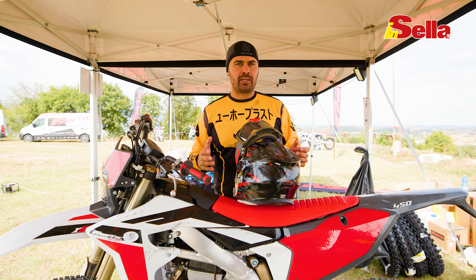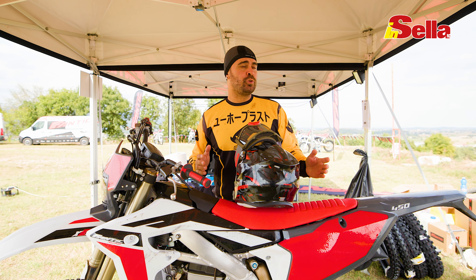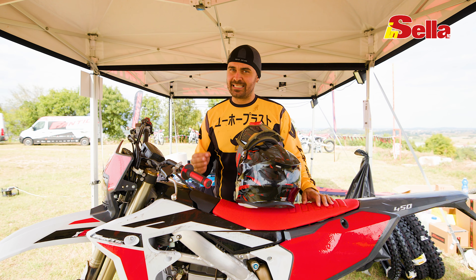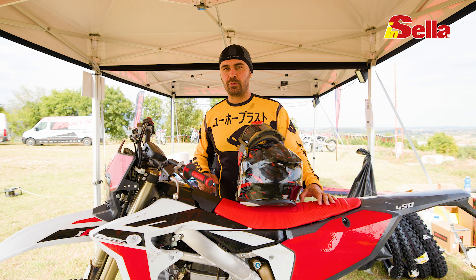Siamo dal Bettone, una pista storica dove si correvano i campionati del mondo di motocross tanti anni fa, dove adesso si corrono i campionati italiani, quindi una pista tecnica con dei salti abbastanza impegnativi. Andiamo a vedere come si comporta.